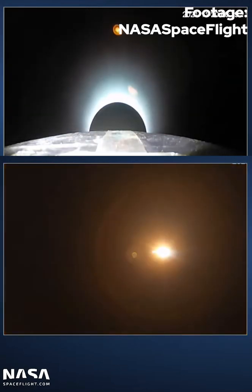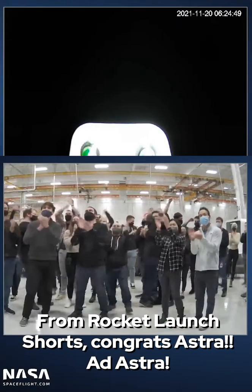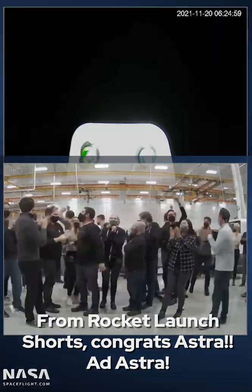There we have fairing separation and a successful stage separation. And there you have it — orbital insertion, second engine cutoff, and Astra's LV0007 has successfully reached orbit. There is a new orbital rocket.